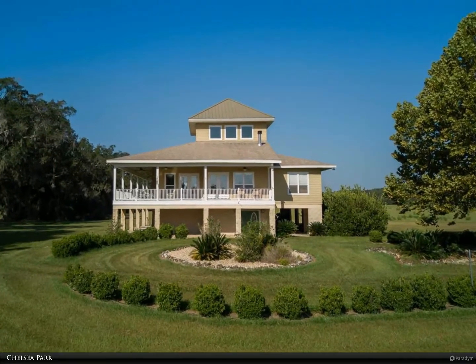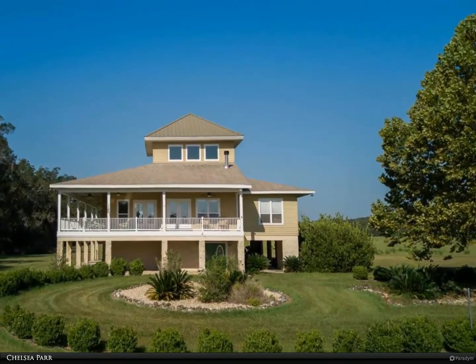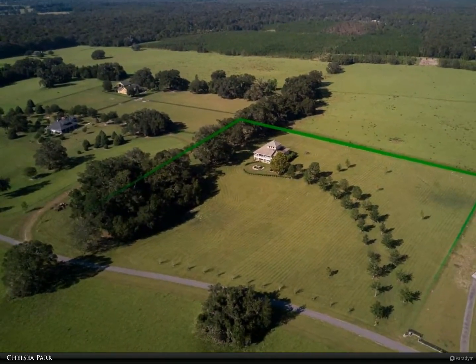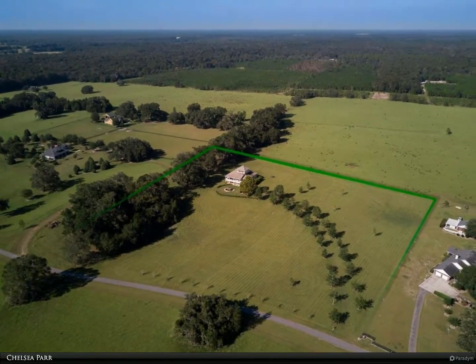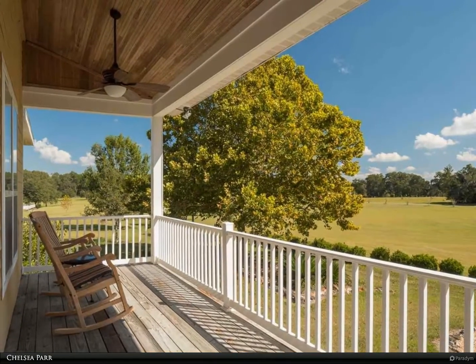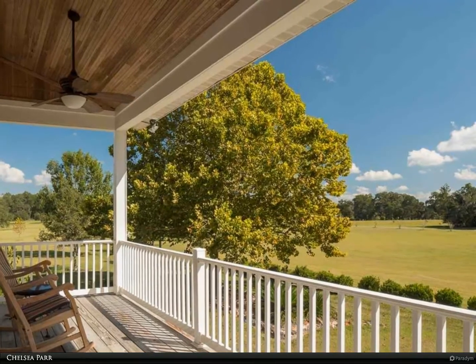This Berkshire Hathaway Home Services Florida Realty property video is presented by Chelsea Parr. Key West delight in the private gated community of Bluebird Landing — this one-owner home sits on 10 acres of rolling grass with clusters of oak trees providing a park-like atmosphere. Enjoy the breezes all day long with no bugs on the massive wrap-around porches.